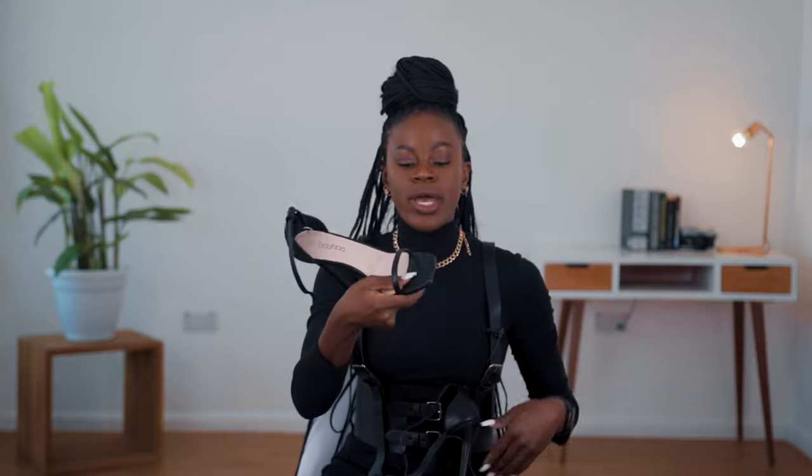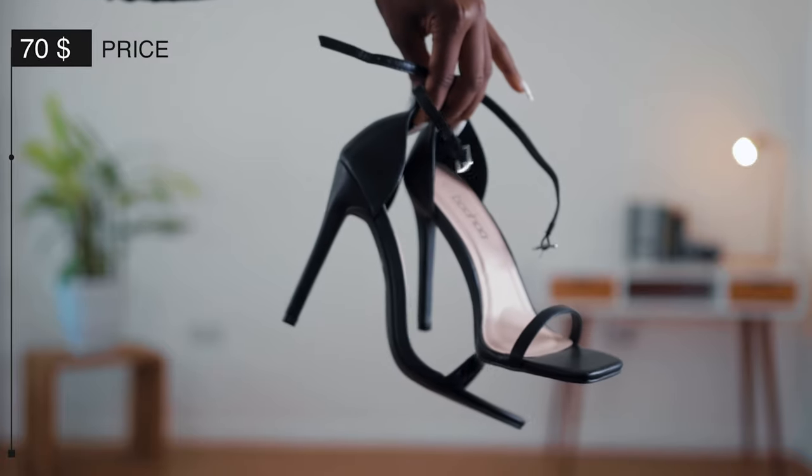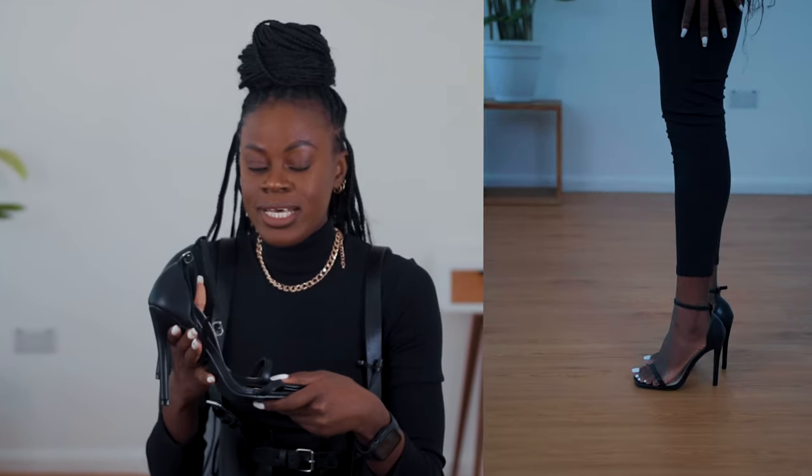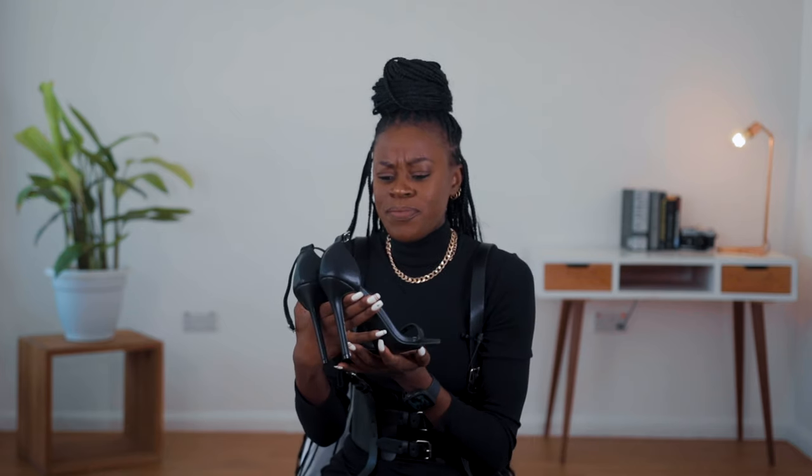Next, a barely-there black strappy heel sandal — same vibes, very comfortable. I can run in them. I haven't owned a black strappy sandal in a while until I found this, and I get it now — I was waiting for this exact one. This is an incredible shoe, also 10 out of 10. Every girl needs a strappy heel sandal in their closet — in black, nude, white, or all the colors. It's giving girly, flirty, fun, but also 'don't play with me.'